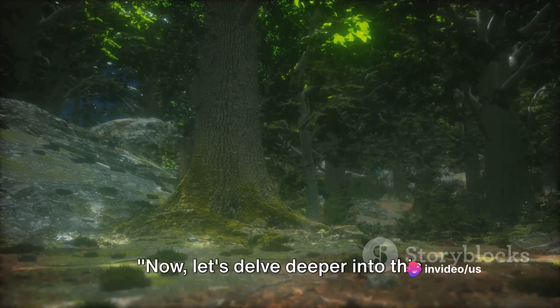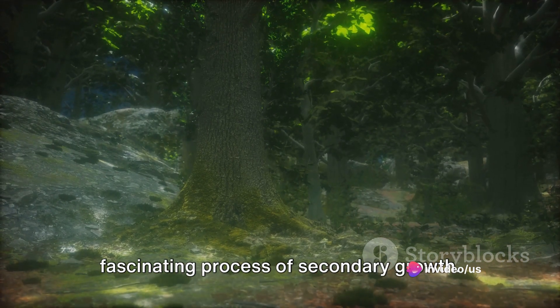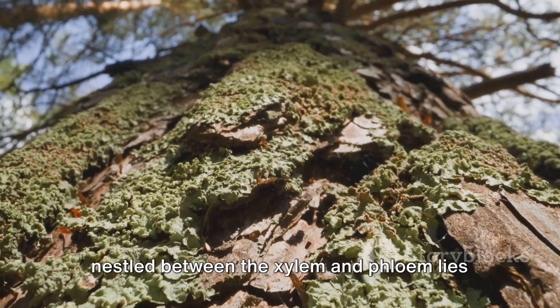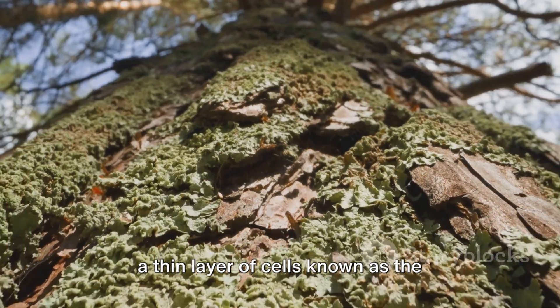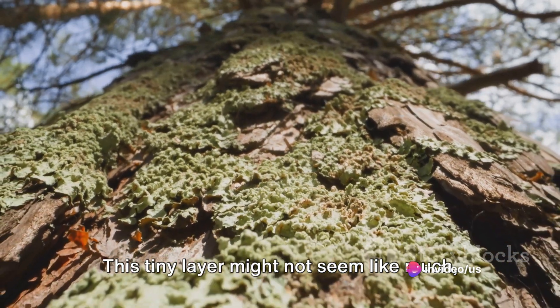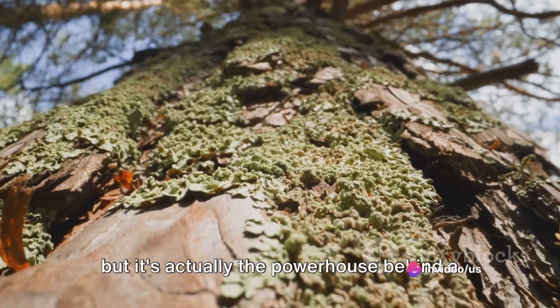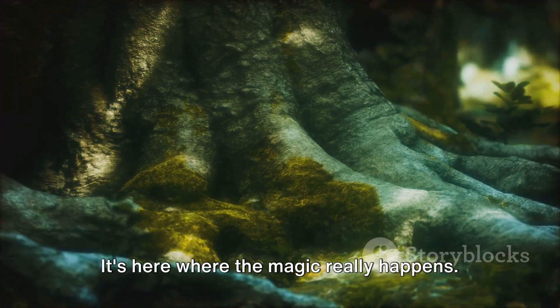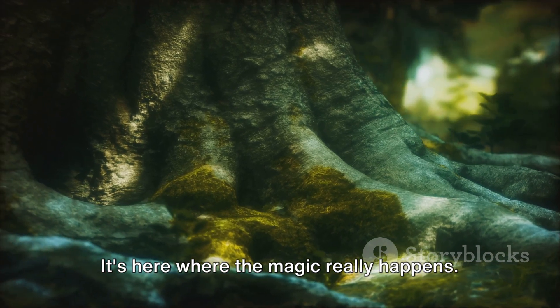Let's delve deeper into this fascinating process of secondary growth. How does it actually happen? Nestled between the xylem and phloem lies a thin layer of cells known as the vascular cambium. This tiny layer might not seem like much, but it's actually the powerhouse behind a tree's secondary growth. It's here where the magic really happens.